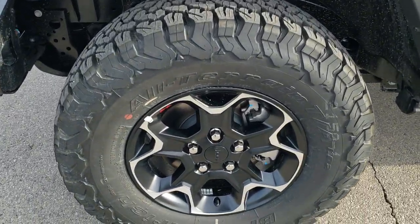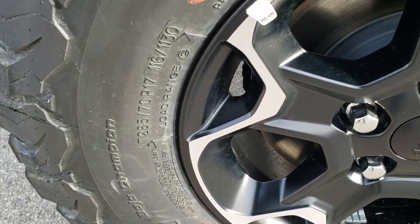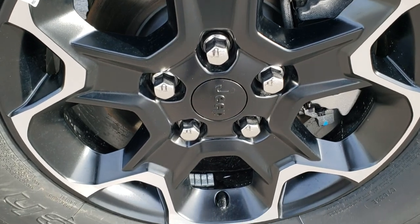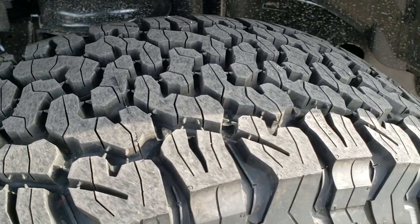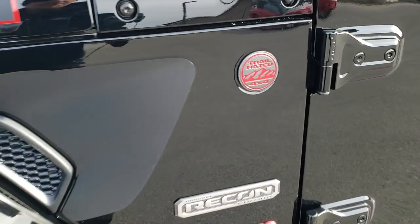It's going to have the BF Goodrich All Terrain TA KO2 tires. These are LT 285/70R17 tires. And they come with these 17-inch painted and polished aluminum rims which are special for the Recon Package. All-terrain tread pattern on there. You get the color-match fender flares which are a $595 option.